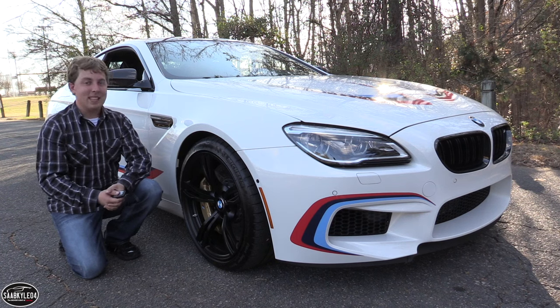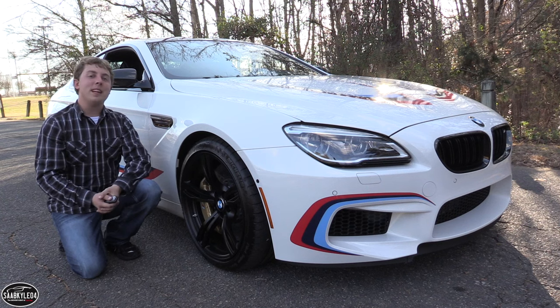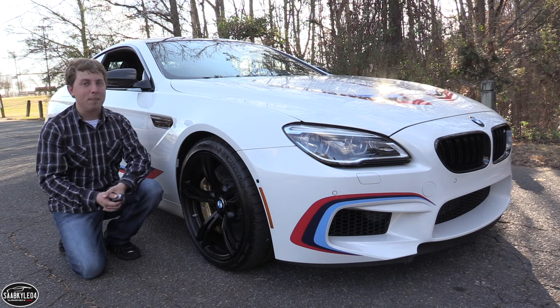Well everyone, I hope you enjoyed the in-depth look at this very unique BMW M6. Be sure to stay tuned next time, leave a like and subscribe today — there's always a lot more where that came from. Take care, everyone.